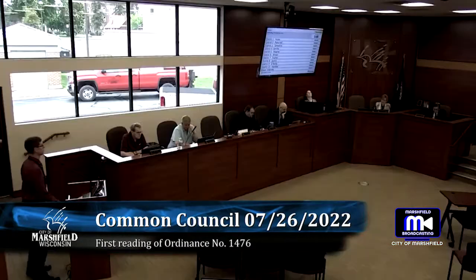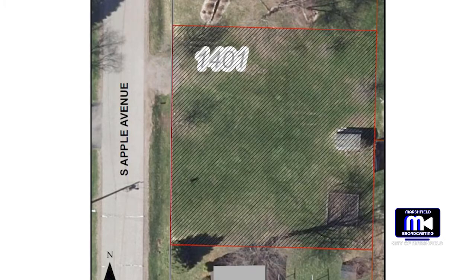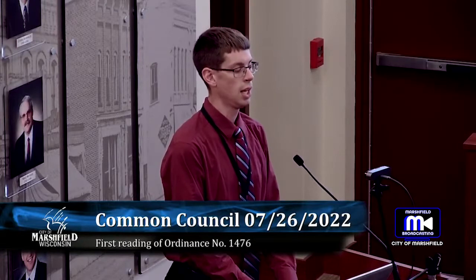The city of Marshfield Common Council had a short meeting Tuesday night. There was a first reading of ordinance number 1476, a rezoning of property located at 1401 South Apple Avenue from SR4 single-family residential to TR6 two-family residential. City planner Stephen Wiley addressed the council.